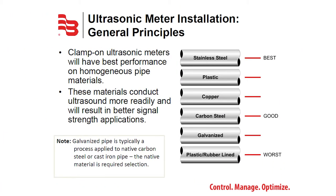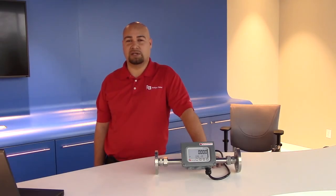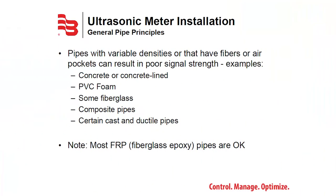Transit time flow meters work on a large variety of pipe materials. Basically, the more rigid the pipe without any aeration, voids, damage, or liners, the better. Stainless steels, plastics, PVCs, carbon steels, and coppers are all good quality pipe applications. However, there are some pipes to avoid: pipes that are concrete on the exterior, pipes with foam core liners, and some FRP pipe (fiberglass reinforced pipe) tend to be poor conductors of ultrasound.